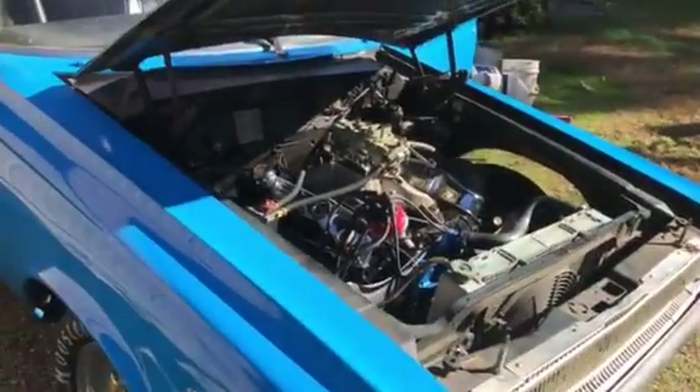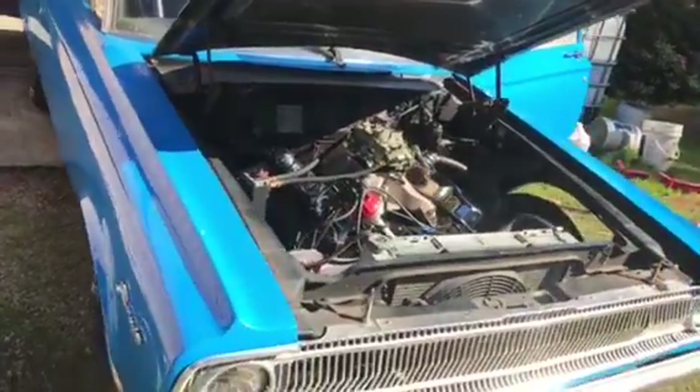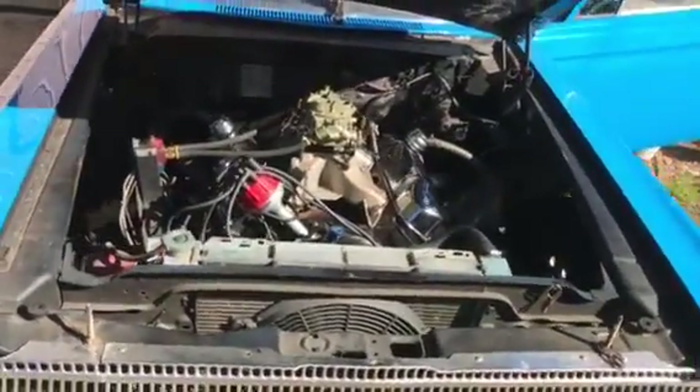We got a little issue with the engine — it's a brand new engine just put in, it's not quite ready to fire up, so we're not gonna be able to fire this one up for you today. Believe me, it'll run strong.